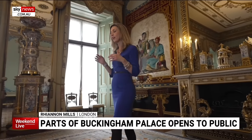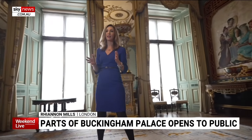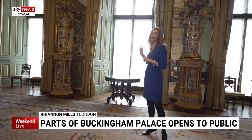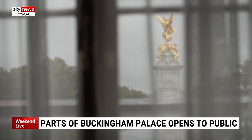It might seem a bit strange when you're in a palace, but this room feels smaller than you'd expect. Because it's where the royal family get together — they mingle, they have a chat on those big occasions — before those doors are opened and they go out to see the public. For visitors, those doors are going to stay shut, but at least they get to have a peek through the curtains.